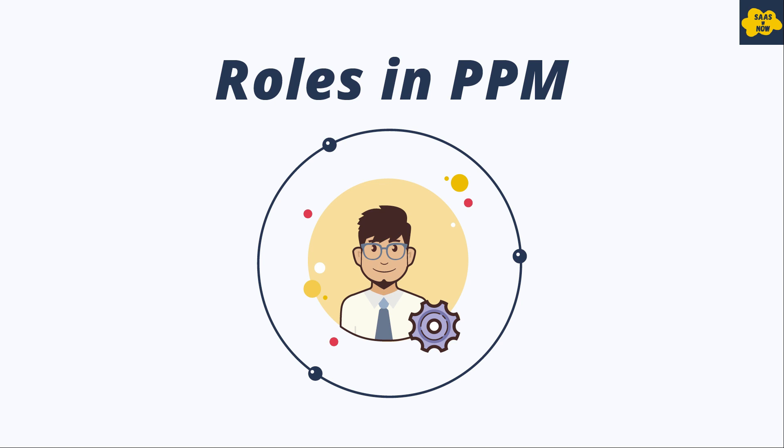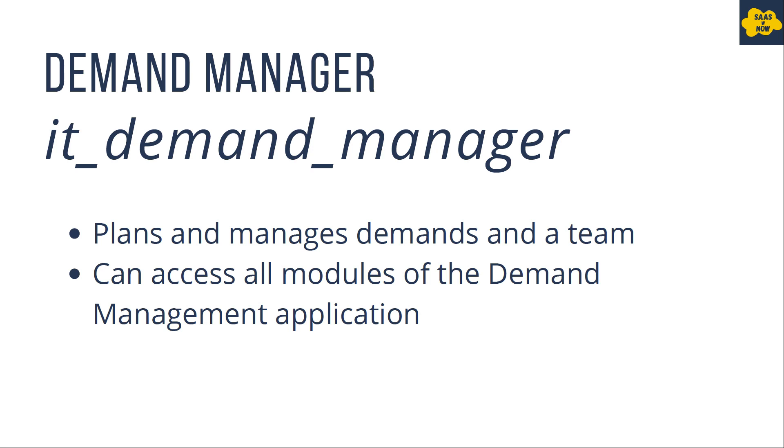Roles in PPM — before we learn about PPM applications and their features, let's see what different roles we have to manage these applications. You can assign these roles in your organization as per the responsibilities of different users. The first role is demand manager, who plans and manages demands and teams. The demand manager can access all modules of the demand management application. The role for demand manager is it_demand_manager.